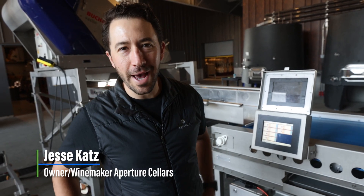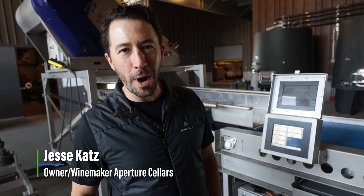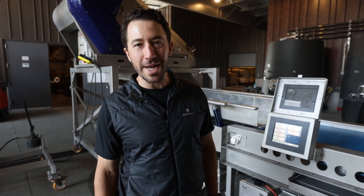Welcome. I'm Jesse Katz of Aperture Cellars, founder and winemaker here, and this is our first day of Bordeaux Reds coming into our new state-of-the-art facility that we've been making wine at since 2019.